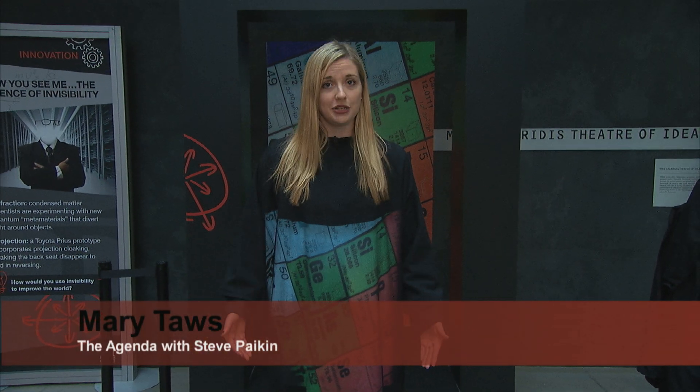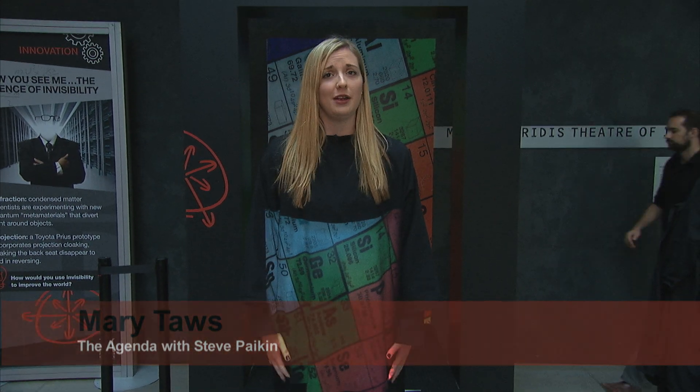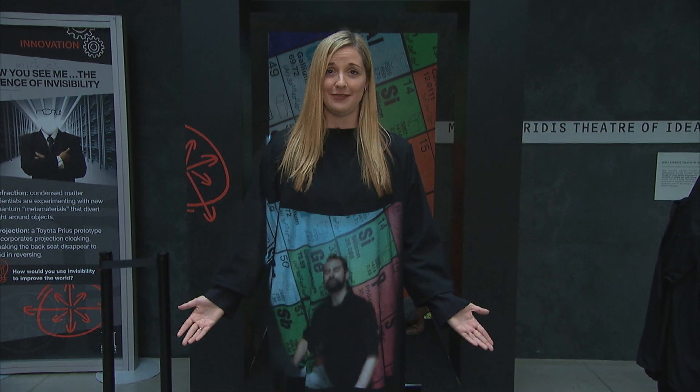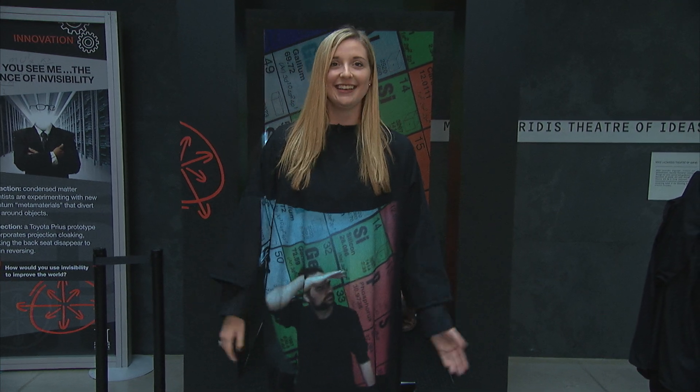This is what is called projection cloaking, and it kind of reminds me of a Harry Potter invisibility cloak — and that's probably because it is an invisibility cloak. How neat is that? So Kevin, come on up here. This is Kevin Donkers and he's from Educational Outreach at Perimeter Institute. Kevin, tell us what's going on.